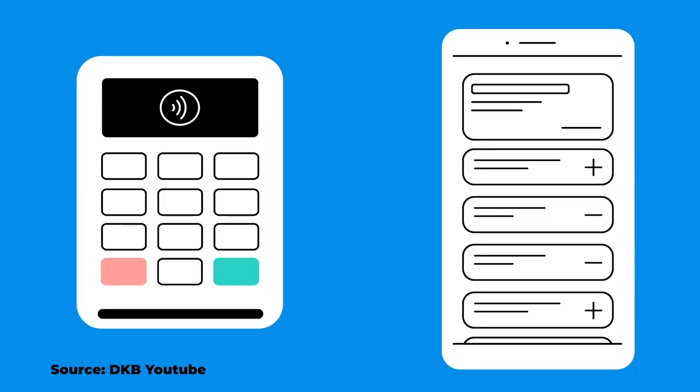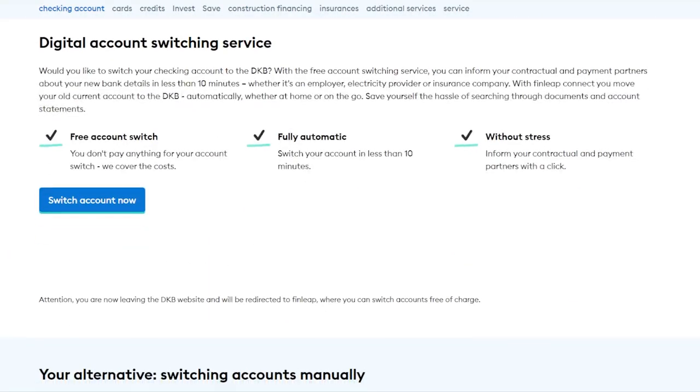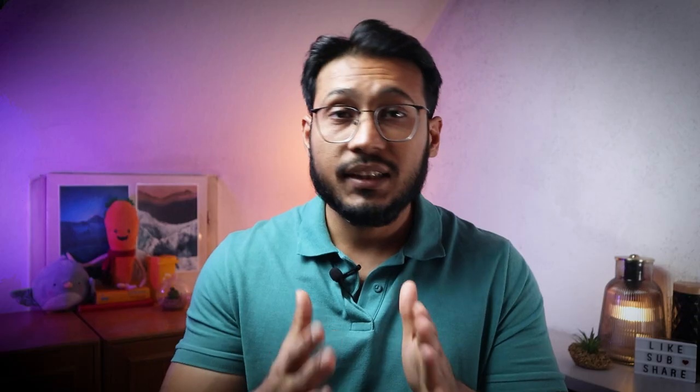This allows you to use your smartphone or smartwatch for contactless payments. There are no charges for using Apple Pay or Google Pay with your free DKB account. Advantage number eight: the DKB account offers a simple online account change service, which allows you to transfer all of your direct debits and standing orders to your DKB account. This service is provided free of charge.